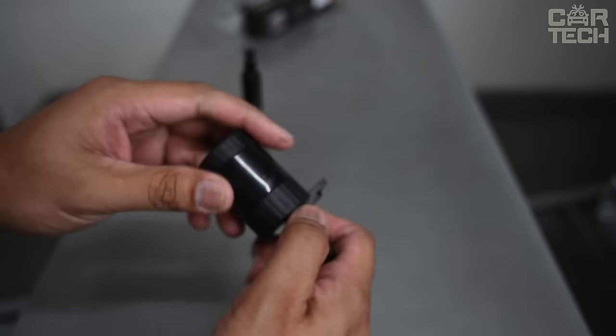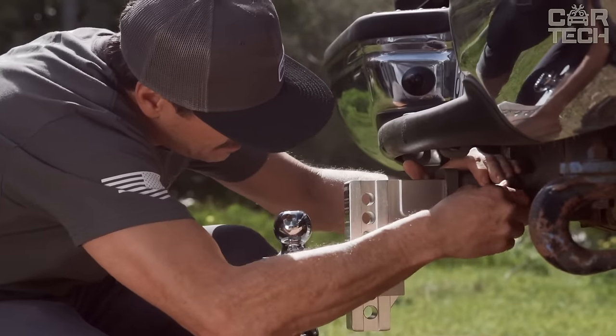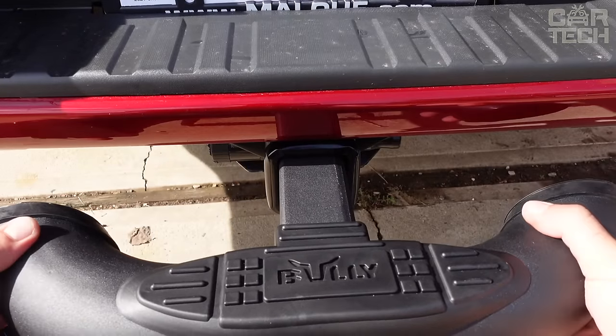Such a simple and reliable mechanism guarantees the safety of your trailer even when you are not near the vehicle. The lock is compact and does not interfere with driving, but at the same time, its solid body protects the hitch reliably.